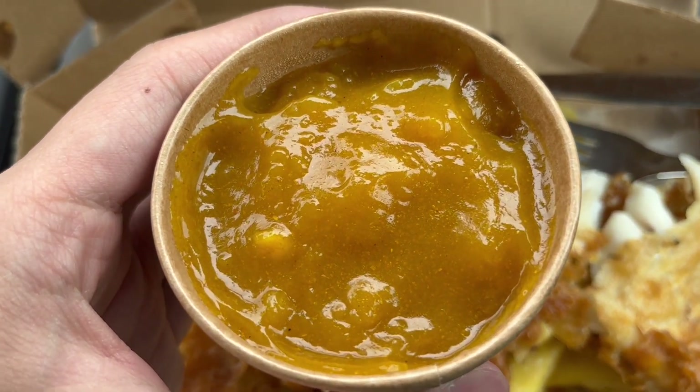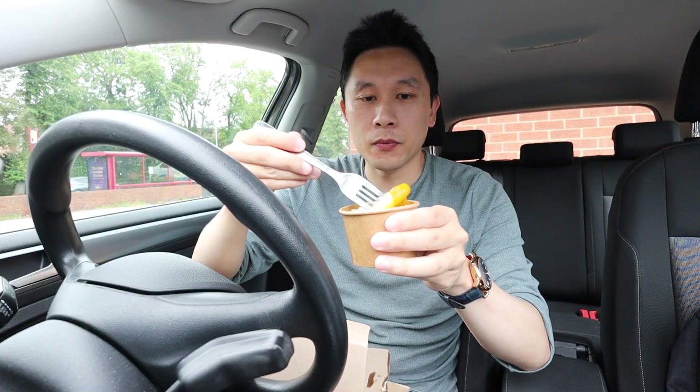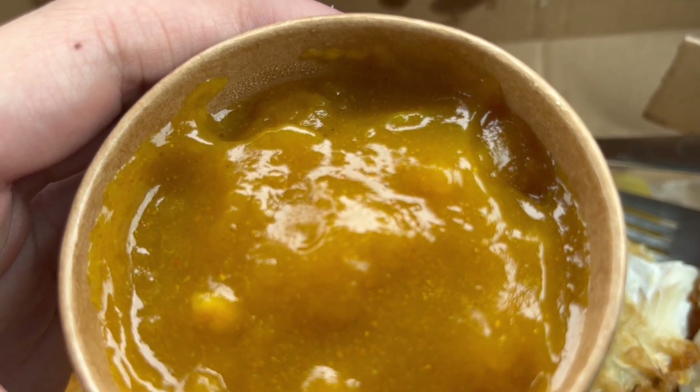So the curry sauce is really thick again — I think it's one of the thickest curry sauces I've ever seen. Let's go in for a taste of it and see what it's like. The curry sauce is great. There's a subtle spice to it; I can feel it just a little bit in the back of my throat. It's got a great curry flavour and there's a little bit of a fruity, sweet taste to it as well. It's one of the more fruity tasting curry sauces that I've had, but it's still great.